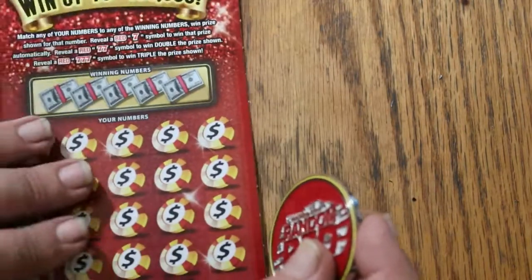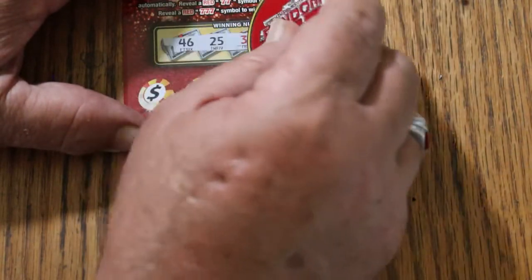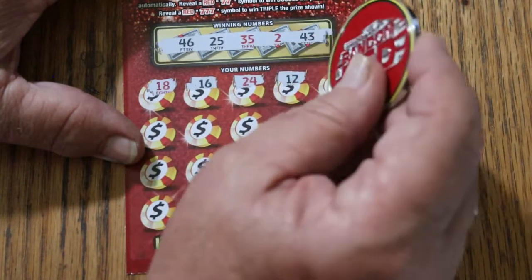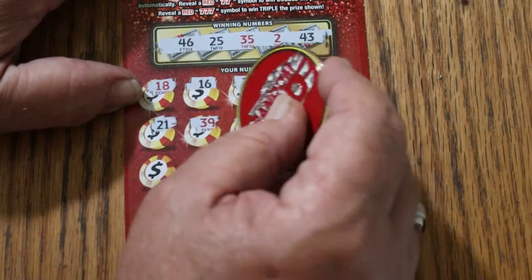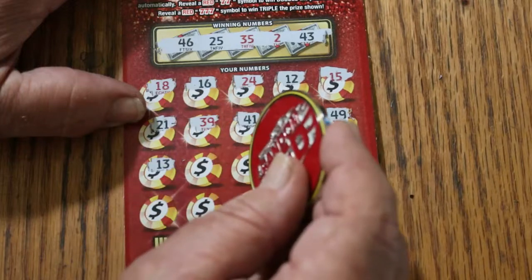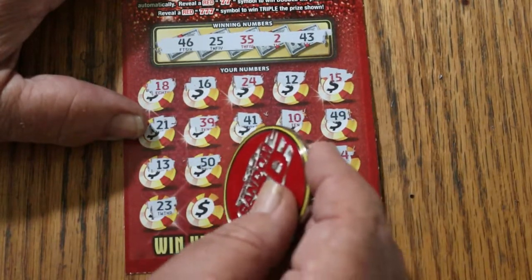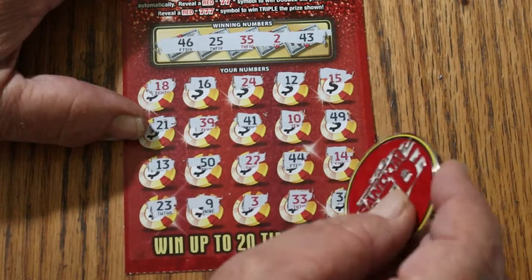All right, last ticket. Let's see if we can get a back-to-back — $40 session, we need to cover some ground with this last one. 46, 25, 35, 2, 43, 18, 16, 24, 12, 15, 21, 39, 41, 10, 49, 13, 50, 22, 42, 44 Club, 14, 23, 9, 3, 33, and 34 in the corner.